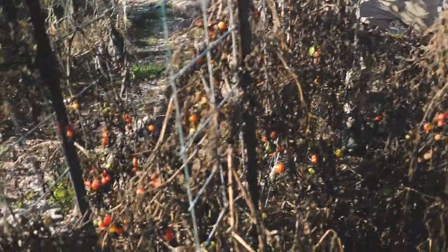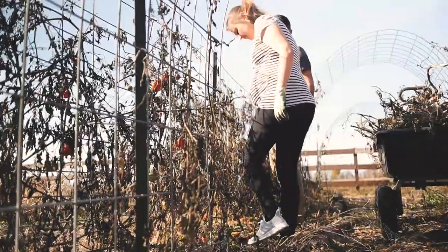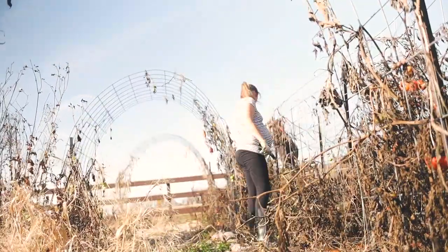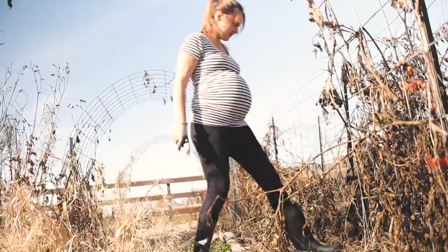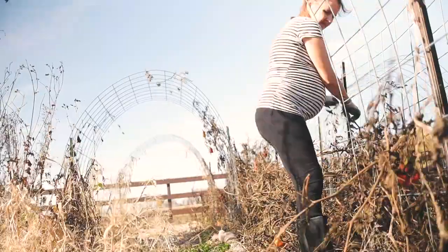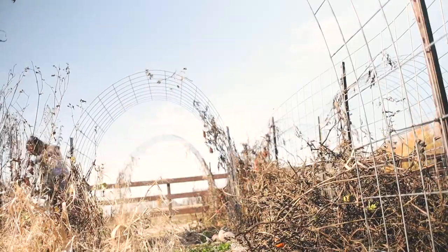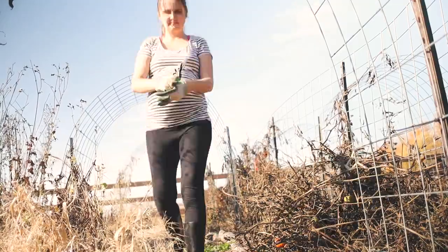So many tomatoes that we didn't get to because of our hospital visit. We cleared the bed of all the tomatoes and eggplants and all that stuff, and now it's time to go ahead and plant the garlic. So let's go back there and I'll show you what we're doing.